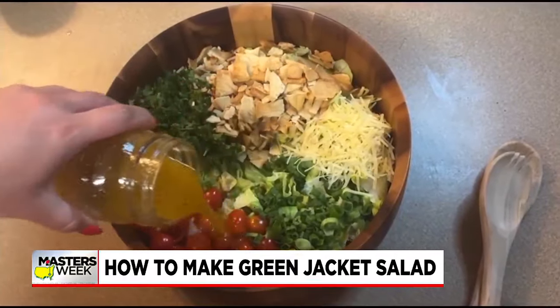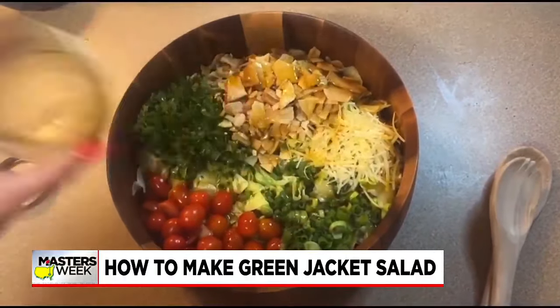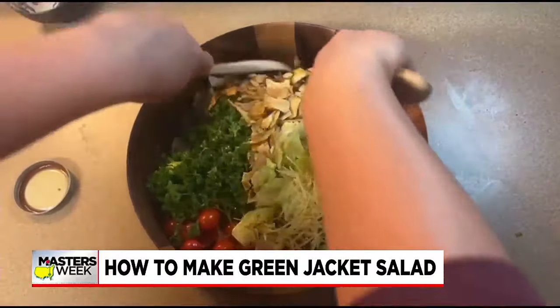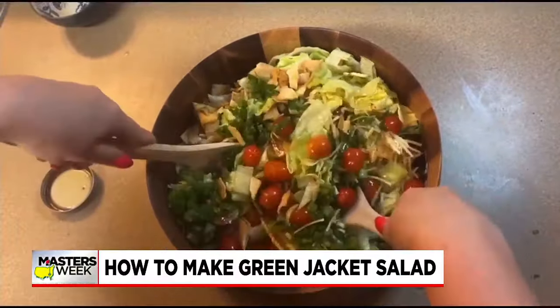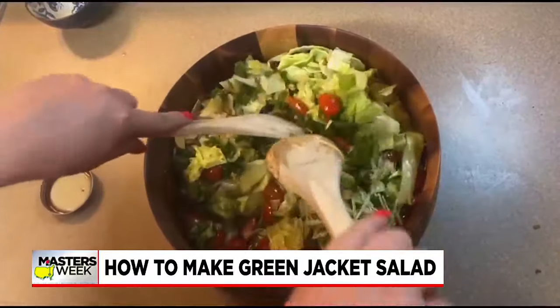This is the final product with all of the ingredients. I also like to add a little bit of Parmesan cheese in there as well. I'm going to mix it all up once the dressing is in there and serve it up with really anything you want. I did salmon with this, but you can do steak or chicken — whatever your heart desires.